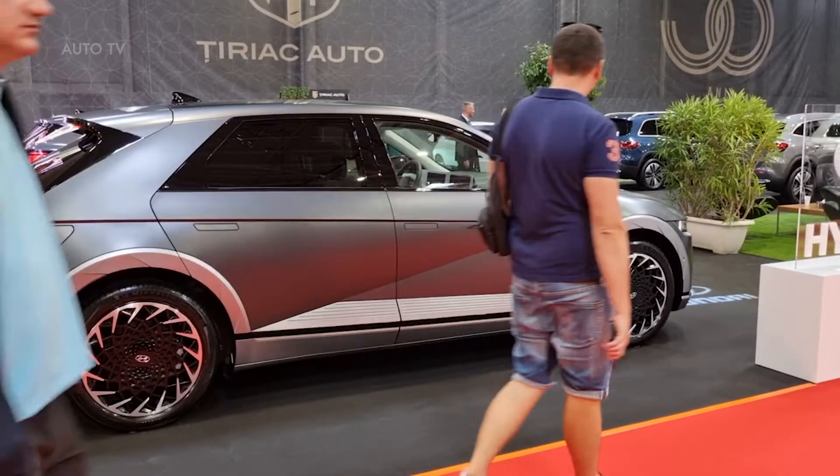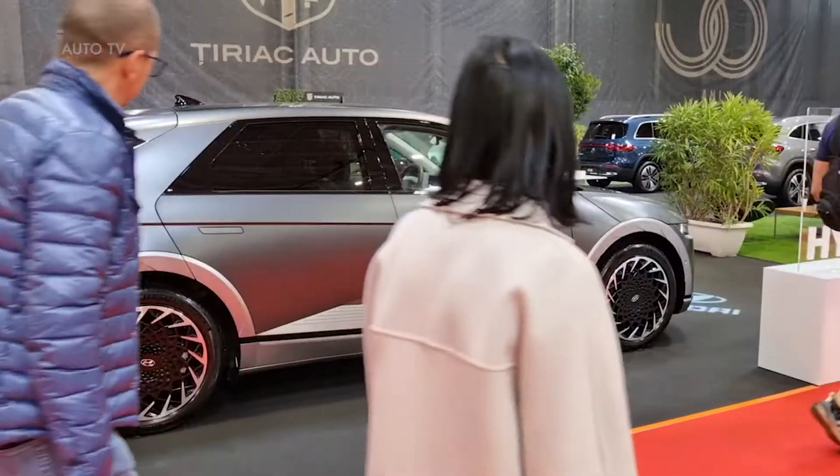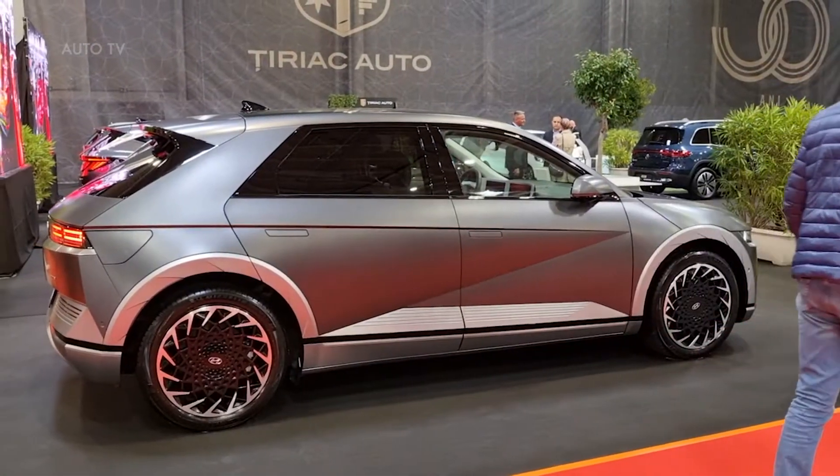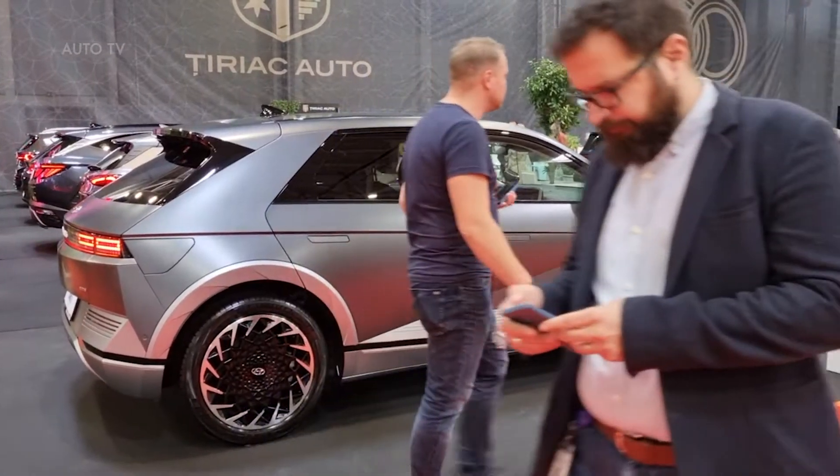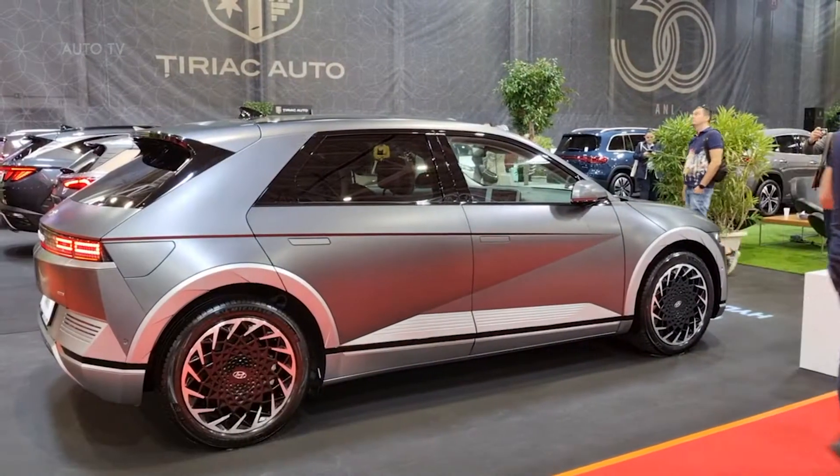IONIQ 5 is the first Hyundai model based on the company's BEV dedicated electric global modular platform, known as E-GMP. E-GMP allows the car to run with two motors, offering an extra amount of power and torque, as well as the option of four-wheel drive.